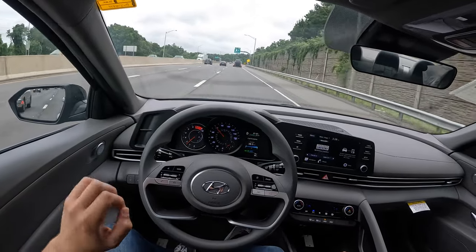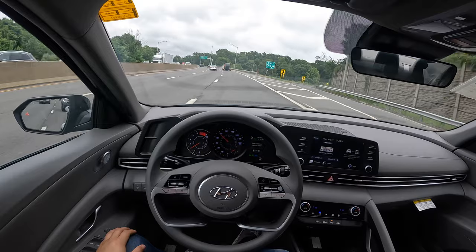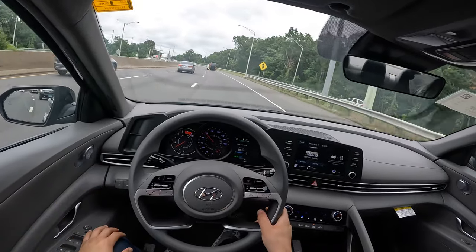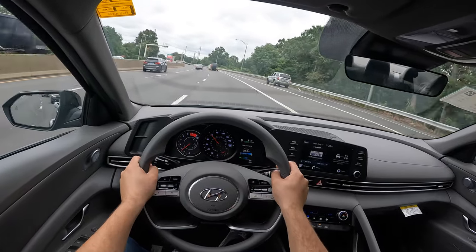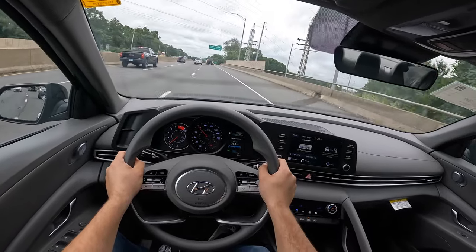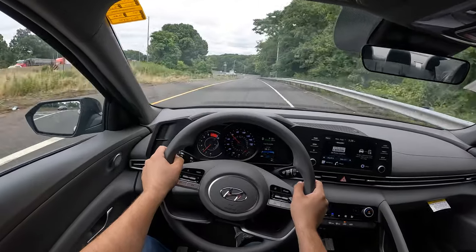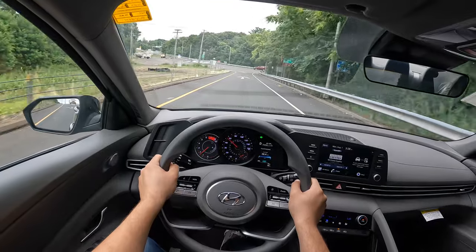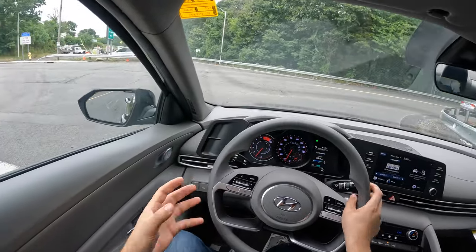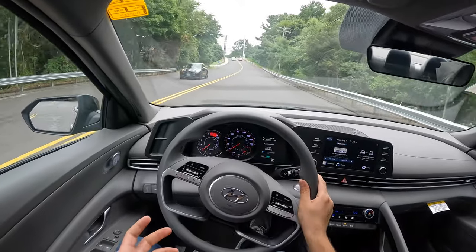If you guys are curious about the fuel economy numbers, they are very, very impressive: 30 in the city, 40 on the highway, and 34 combined. I'm very impressed with the MPGs. This thing is seriously comfortable and quiet. Windows are nice and big, and seeing out of the back is good. The steering wheel is nice and light. The brakes have a really nice bite to them — I love the fact that they're nice and confident. The pedal does not sink in. It's not hard and not too soft — just the perfect feeling.